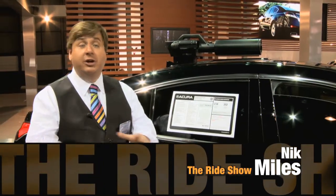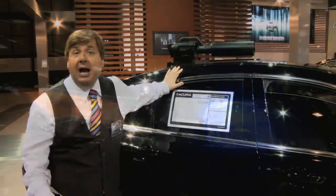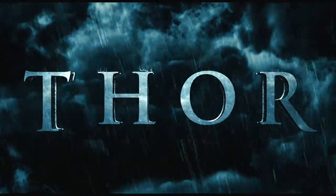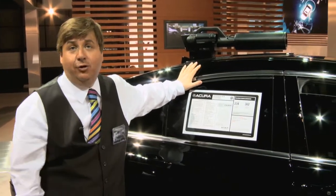One of the vehicles we noticed at the New York International Auto Show is this Acura TL. It's called a Shield Edition. They have partnered Acura with Thor the Movie and Marvel Comics to bring this special official vehicle of the Shield Force.